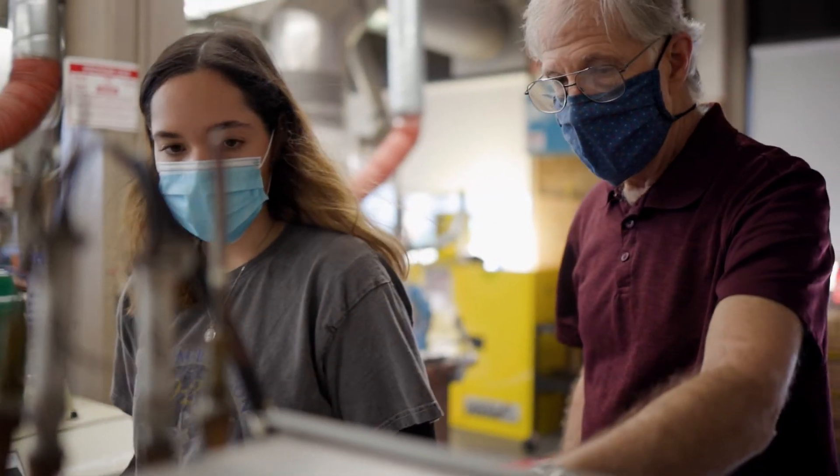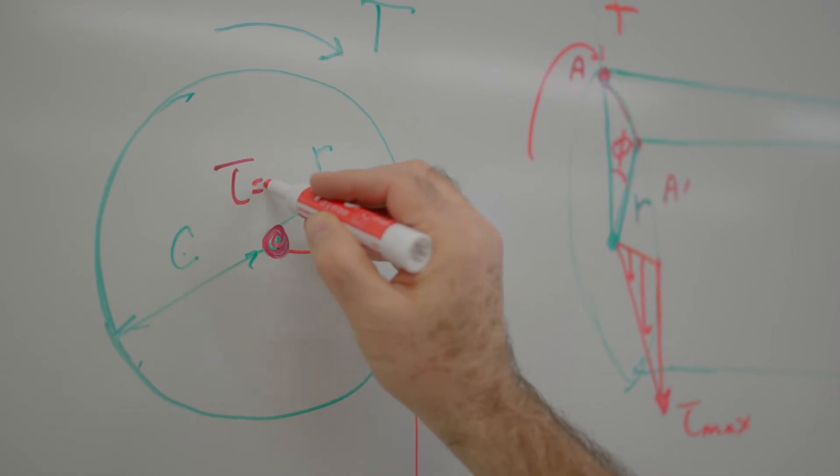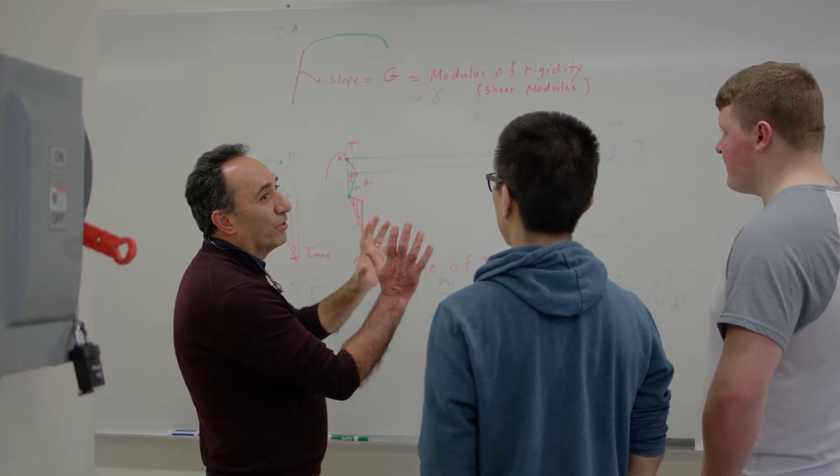What makes us different is the fact that we have a small class size, we have the lab component of the courses, we have the co-op, and we have project-based learning. Those are really key elements that make students here different than students graduating from other schools.